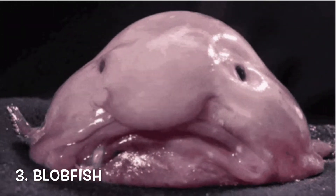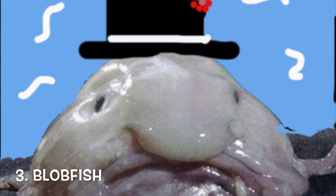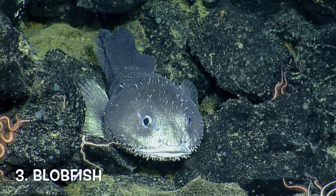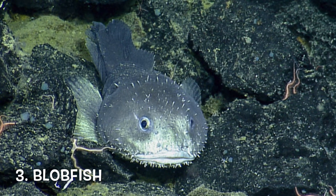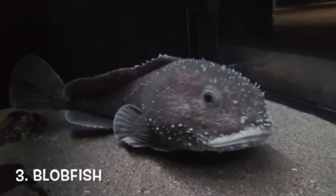Well, life is hard right? The blobfish, in a low-pressure environment, looks like a sack of skin with a frown face in the front. But they look completely normal in the deep sea. They can be found on the Australian coast, and normally float above the sea floor, allowing prey to get into their mouth.